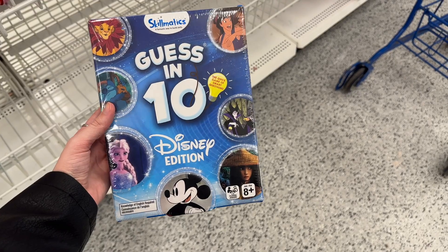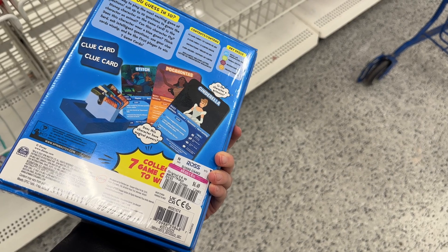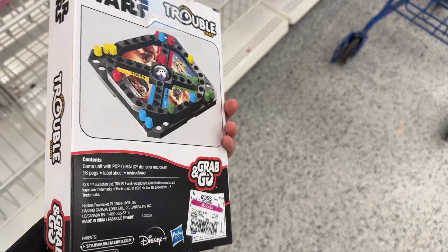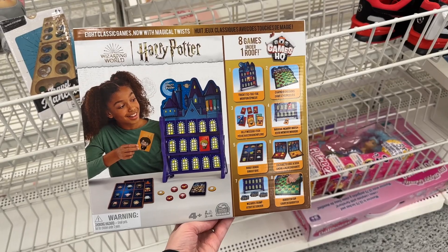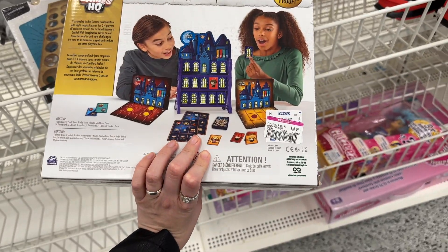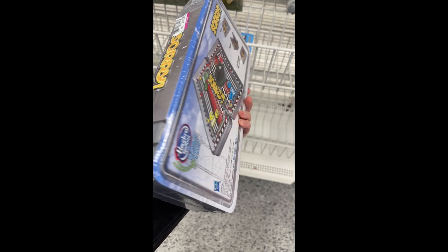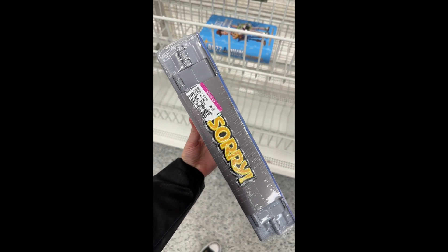We're gonna see what we can find and then I'm gonna do a haul for you guys and film some in-store stuff if it ends up being really good. I started off in the board game section because me and my boyfriend are looking for more board games. Lots of the board games were marked 30 to 50% off — some Trouble games really cheap, a cool Harry Potter game. Most were probably 50 to 75% off the normal price, then 30% off the original Ross price.